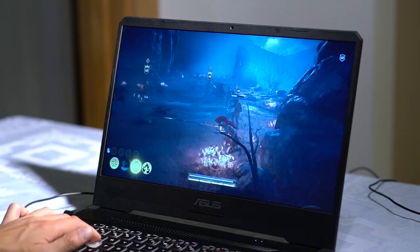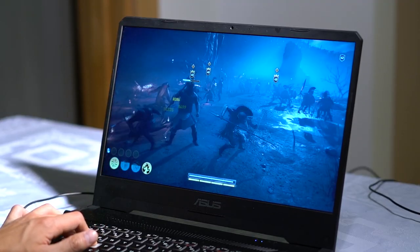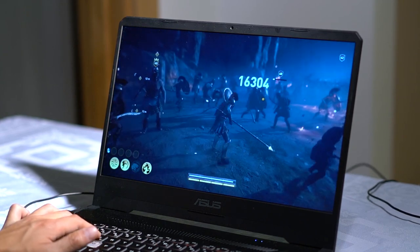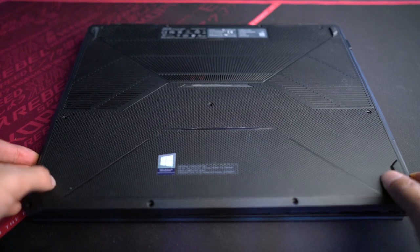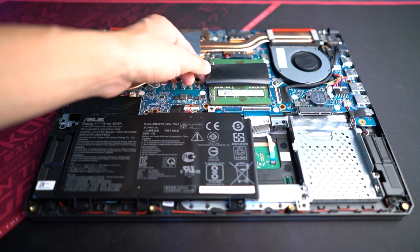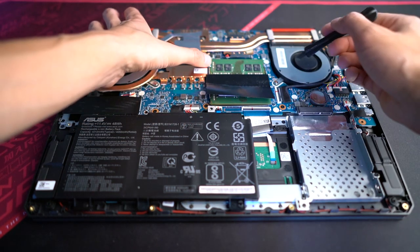I will be testing all games at the highest graphical settings using the native benchmark program, in 1080p mode, and with VSync turned off. After the first run, I will remove one 8GB memory stick and do the same test again with only a single 8GB memory.